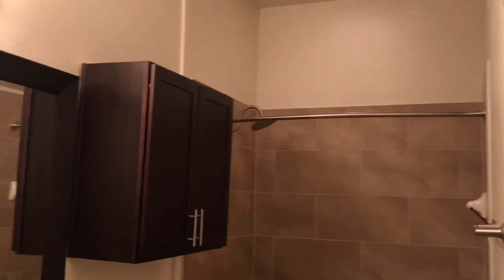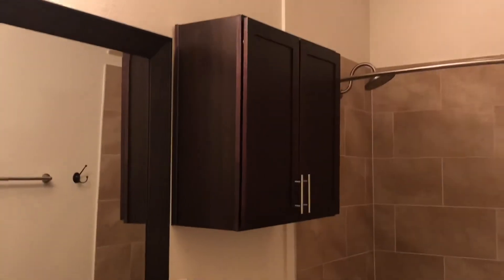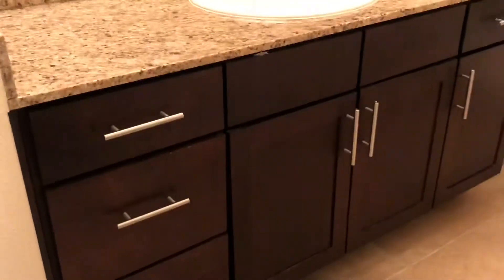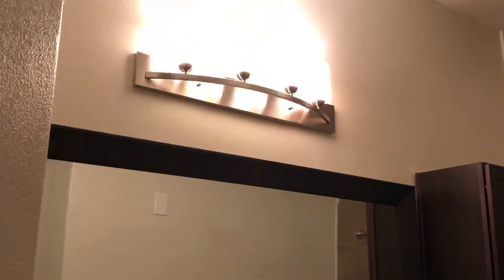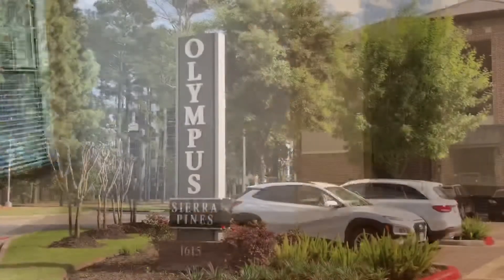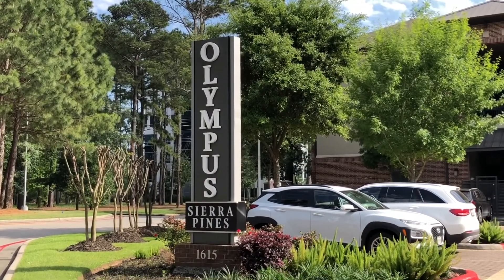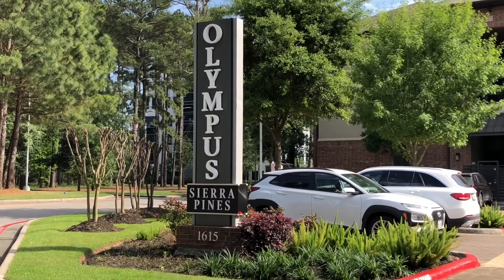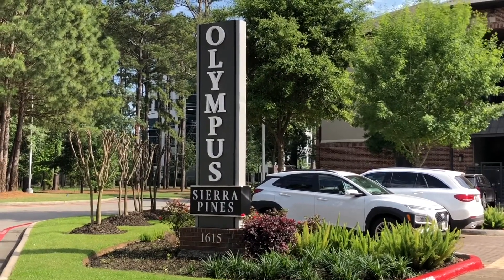This one's got the big garden-style tub with the shepherd's hook and rain can. Extra storage above the toilet, framed mirror, granite, and espresso cabinets. That pretty much concludes our tour. We hope that you love this one. Again, this is the B2 floor plan, 1,215 square feet. Don't forget to check our website at www.OlympusSierraPines.com — you can check out our other floor plans and even apply online. We hope to hear from you soon.